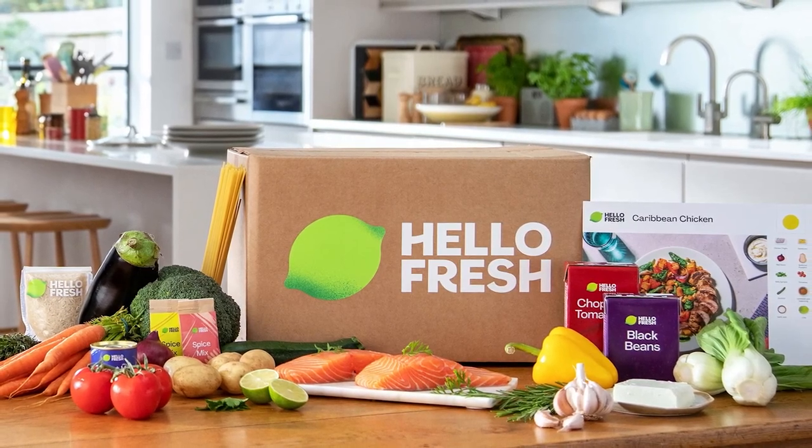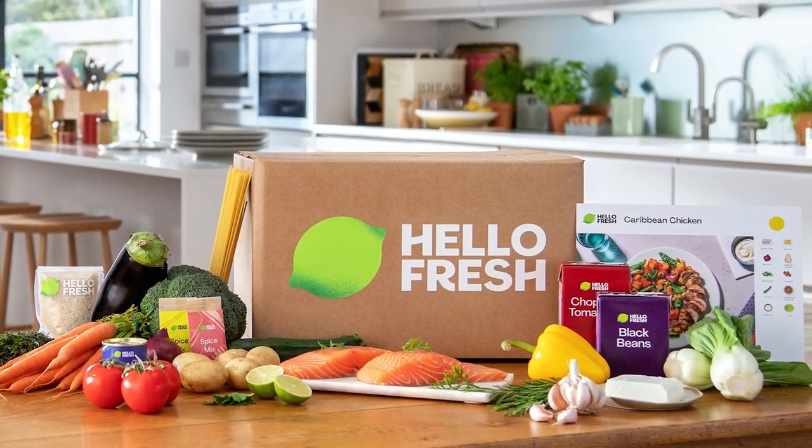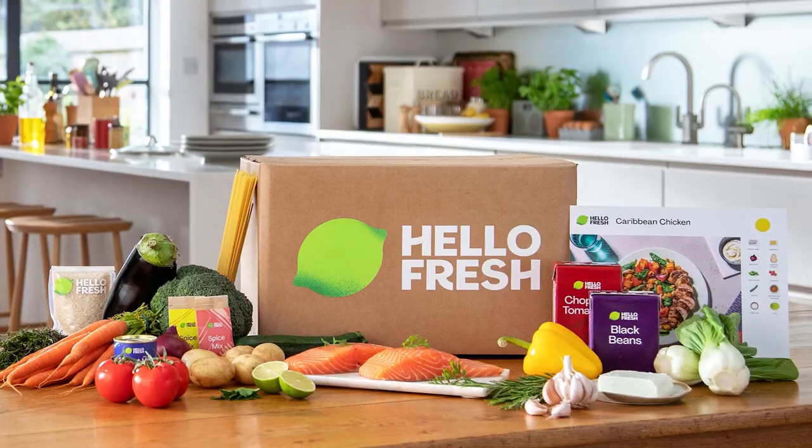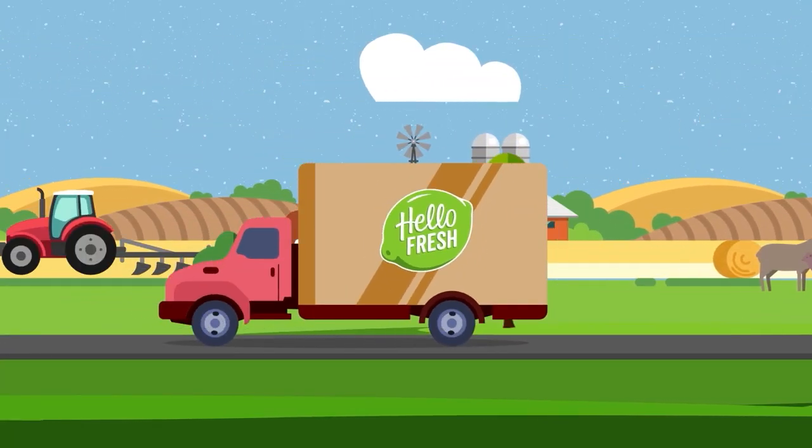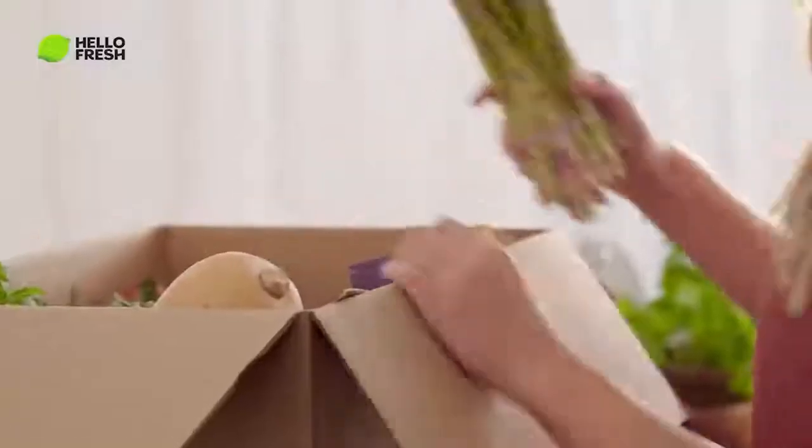HelloFresh has been one of my favorite meal kit subscriptions so far. The service had me experiencing some of the most delicious recipes that I've ever had. They deliver weekly boxes of pre-portioned ingredients and rotate recipes, sending it straight to your doorstep.